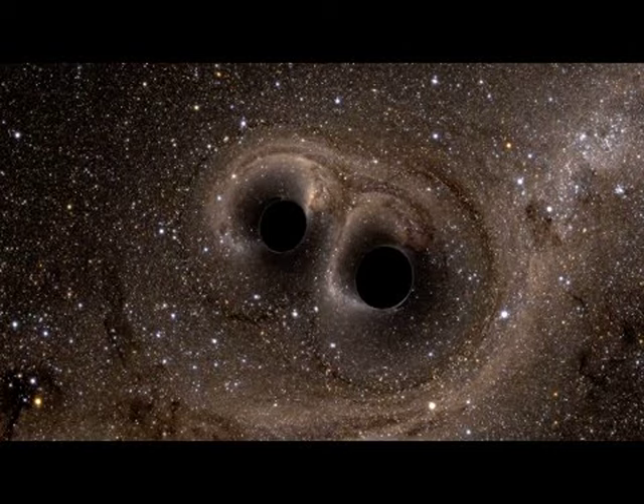The final single black hole has 63 times the mass of the Sun, with the remaining three solar masses converted into energy radiated in gravitational waves.